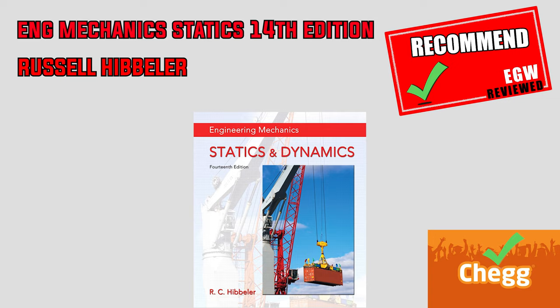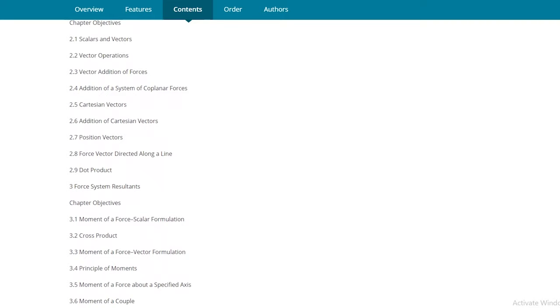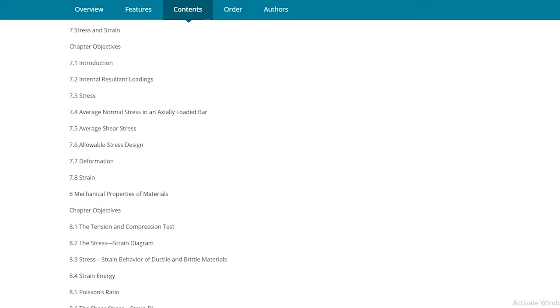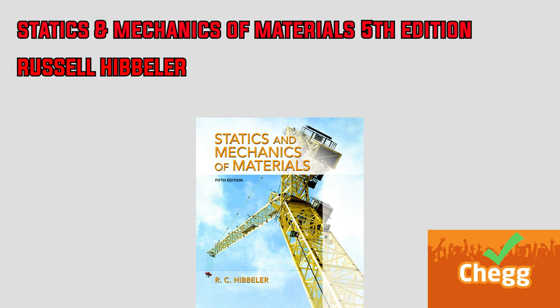Hibbler also published another book called Statics and Mechanics of Materials. It turns out that book covers only about 70% of the statics material — leaving out equilibrium of a particle, space trusses, and virtual work. The remaining 30% introduces mechanics of materials concepts including mechanical properties of materials, stress-strain relationships, axial loading, torsion, bending, shear, design of beams and shafts, and column buckling. I recommend getting this book only if you wish to develop a general understanding of both statics and mechanics of materials from a single book.